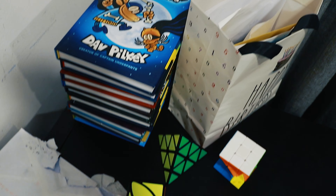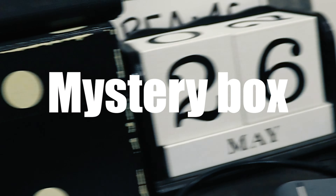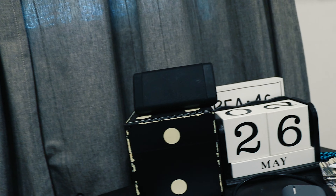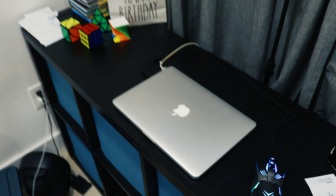Over here I have a happy birthday bag with all my cards and stuff. I also have some Dog Man books, my Rubik's cubes, and a camping chair because I don't have a gaming chair. Here's my computer where I do all my work, a little mouse so I don't have to use the trackpad anymore, a mystery box, some cards, a hidden sign, and my speaker — I can connect the computer audio to the speaker for better quality.